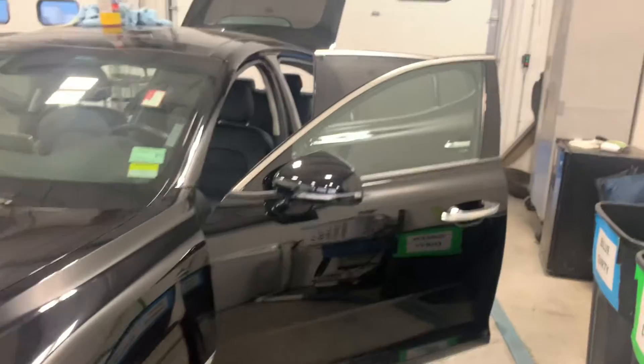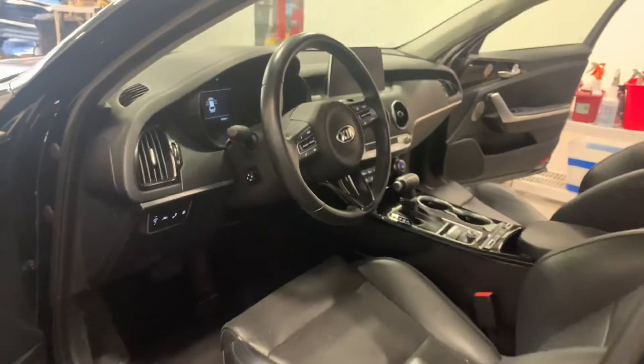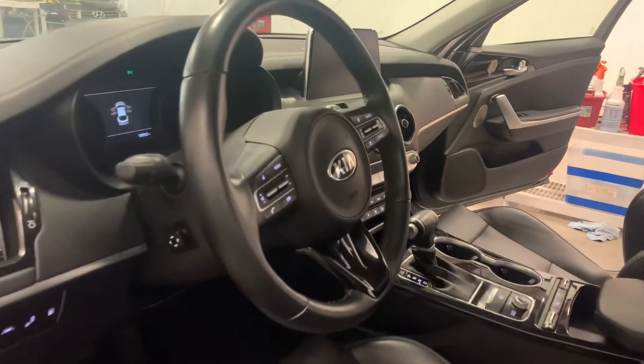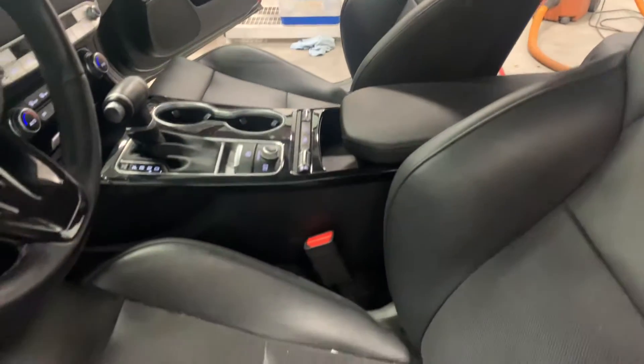I just completed a UVI, which is a used vehicle inspection — a top-to-bottom inspection, just to perform a doctor's checkup on it, if you will. So oil change, cabin air filters, fluids — you name it. This one is currently getting a complete detail.